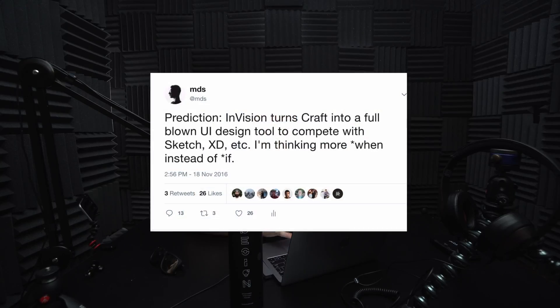Well, well, well. I don't want to be the one to say I told you so, but on November 18th, 2016, I wrote this tweet.